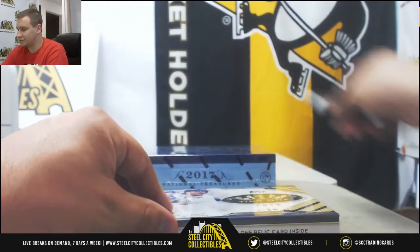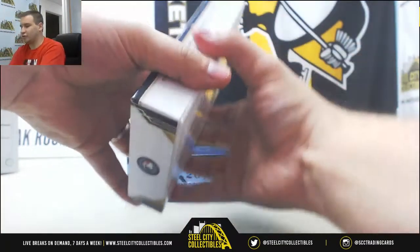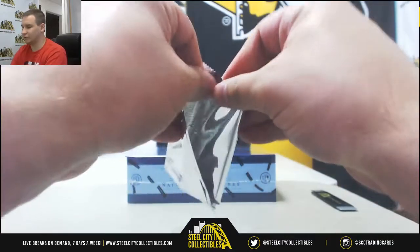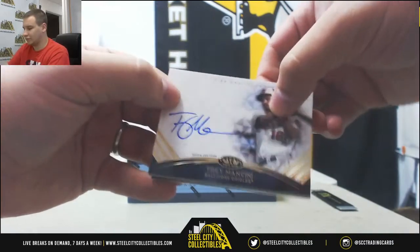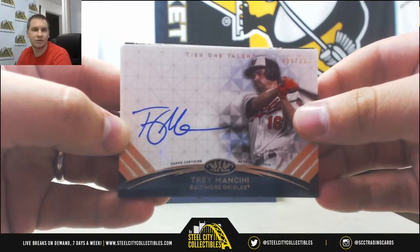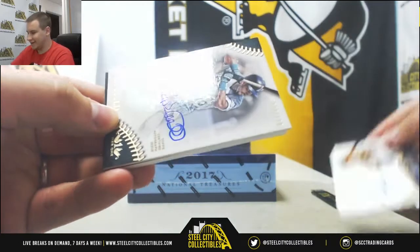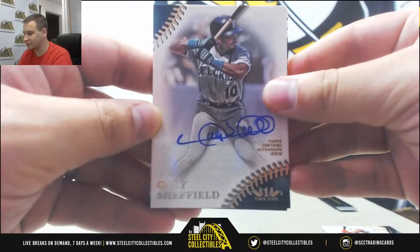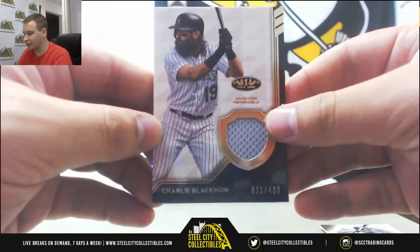Alright, we'll do Tier 1 next. Like I've been saying, guys, I do have a group break of this later this week, so go check that out, get some teams in that. Love group breaking this stuff. First auto is Trey Mancini to 295 for the Orioles. Next auto, that one's pretty cool — Gary Sheffield, 29 of 130 for the Marlins. And a jersey relic to 400 for the Rockies, Charlie Blackman.